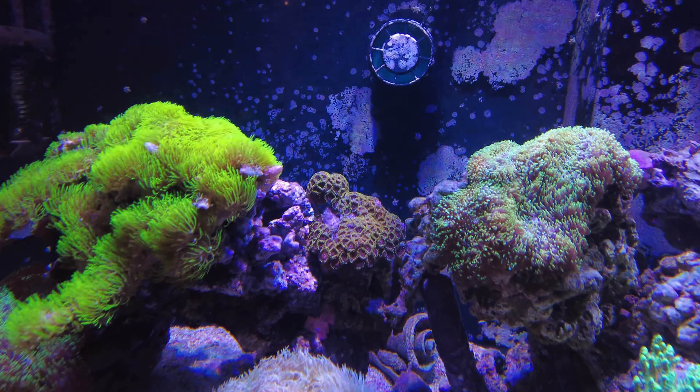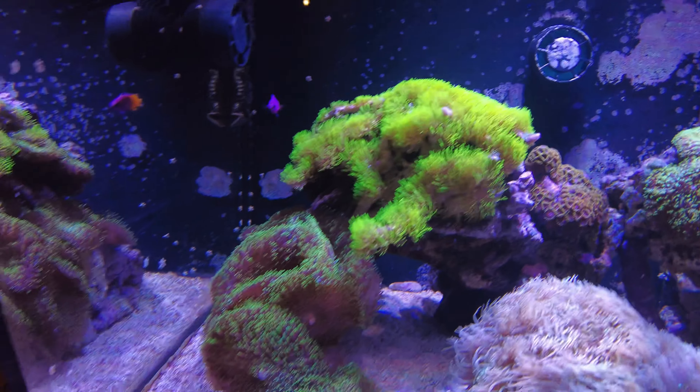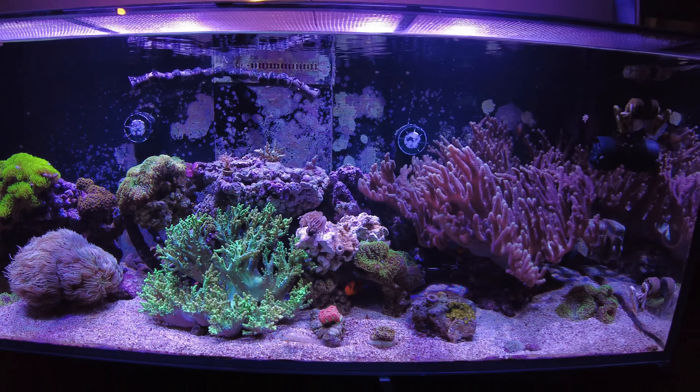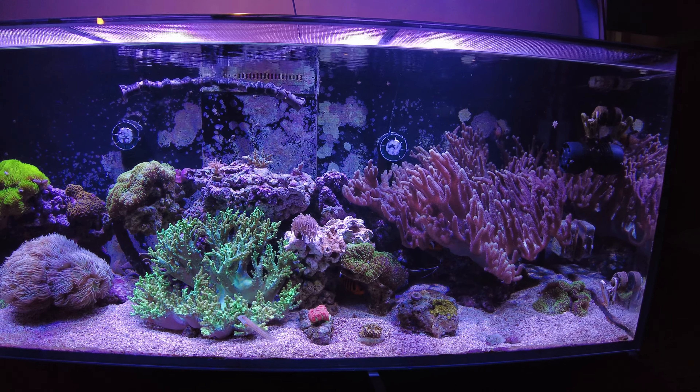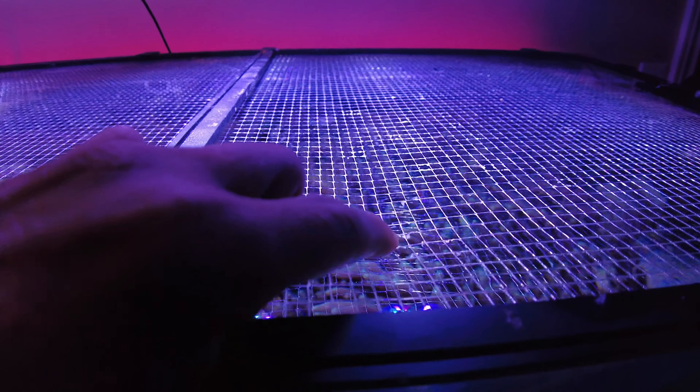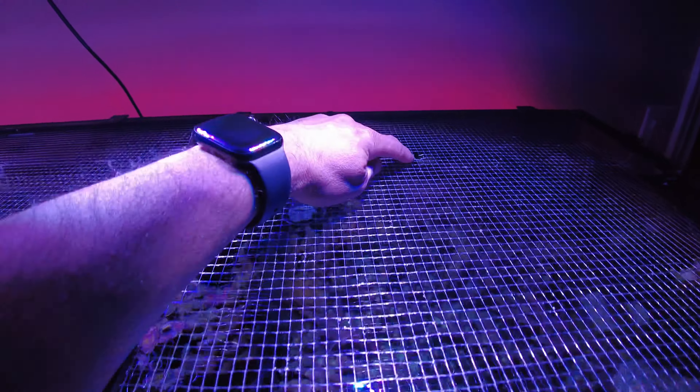The Acropora — the pistachio on the right-hand side — is not doing anything. I mean, it's alive, it's just not growing. I think it's because of my big leather coral nearby. Nevertheless, it's just existing and encrusting.